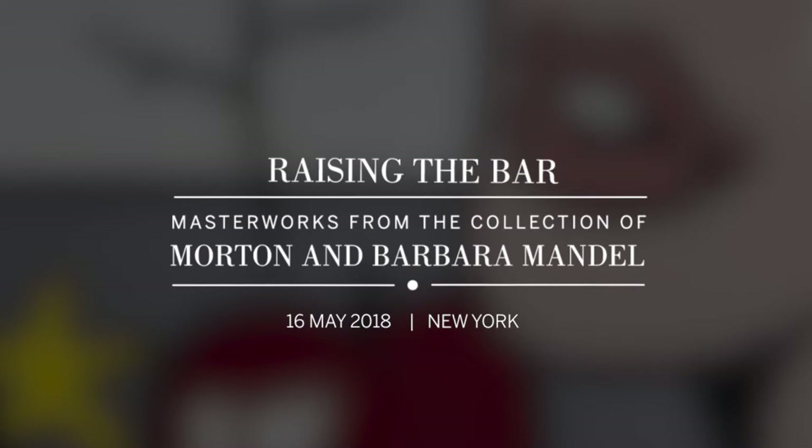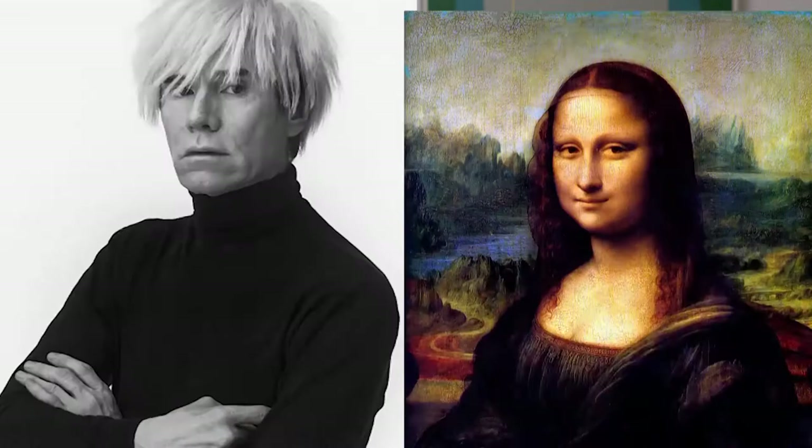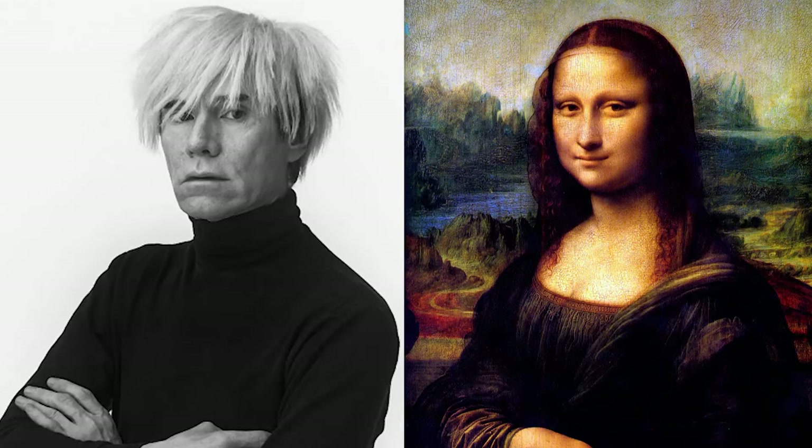Throughout history, painters have engaged with art historical precedents. Picasso did it with Rembrandt; Warhol did it with da Vinci. Lichtenstein, however, doesn't take on specific artists or specific subjects. Instead, he takes on an entire movement.